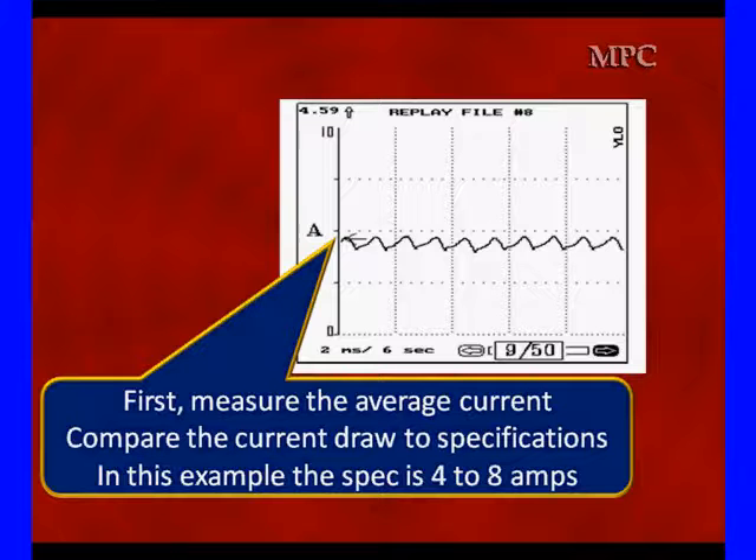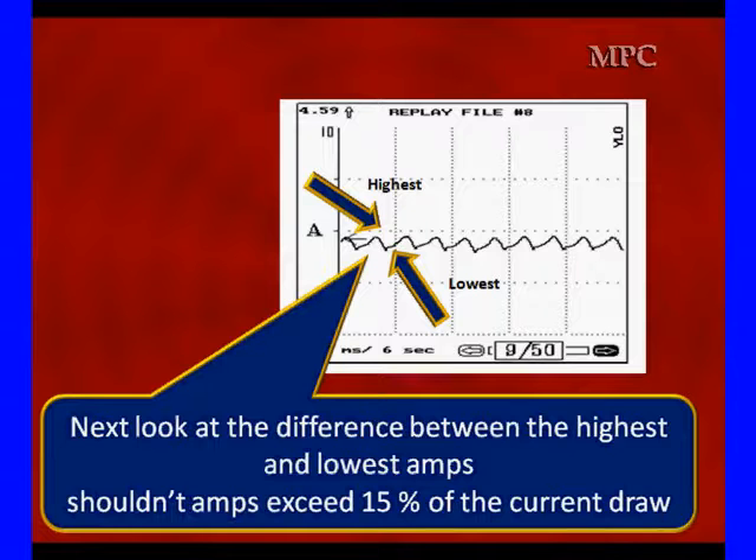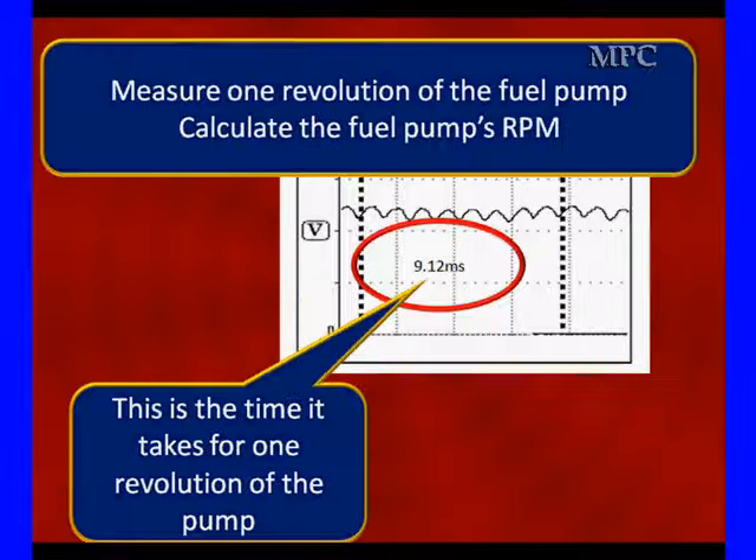These are basically the performance problems. Remember, your fuel pressure may look normal at idle and be wrong out on the test drive. The second thing we're going to look at is how good the current flow is as it comes up full square on one of these sets of brushes. Each set of commutators will give us a peak like this. It shouldn't exceed 15% of the average current flow. Then we're going to measure how long it takes. If you looked at all of our commutators, we had 8 different segments.